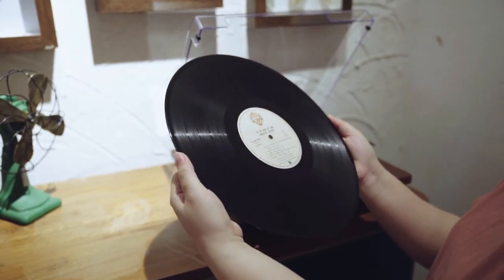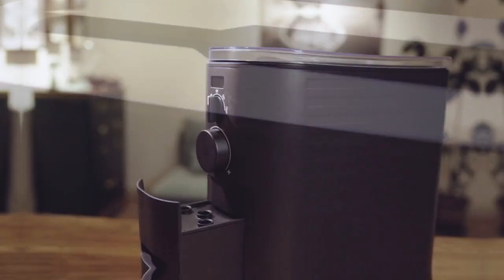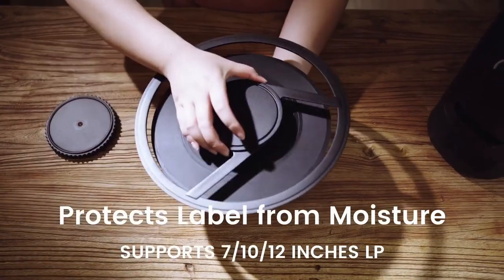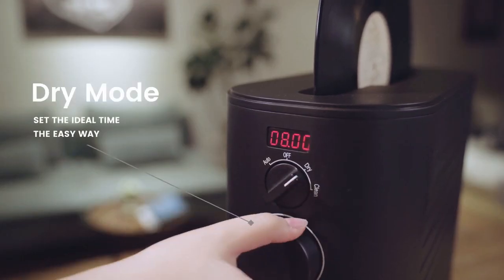With CoreGuard waterproof protection and customizable cleaning times of up to 20 minutes, LucidWave redefines vinyl care, delivering pristine sound quality and a renewed music collection. Embrace the future of vinyl record care with LucidWave.